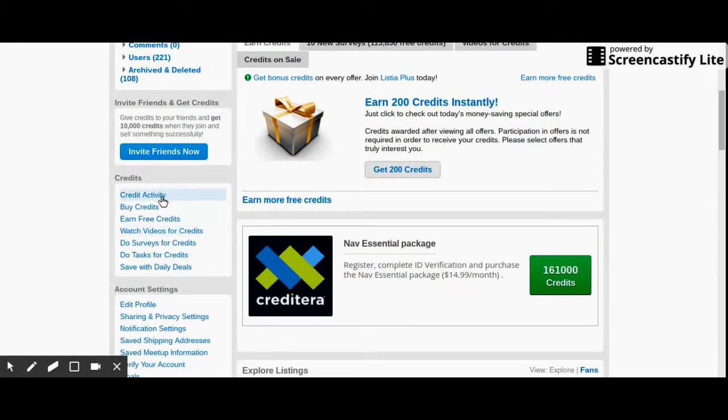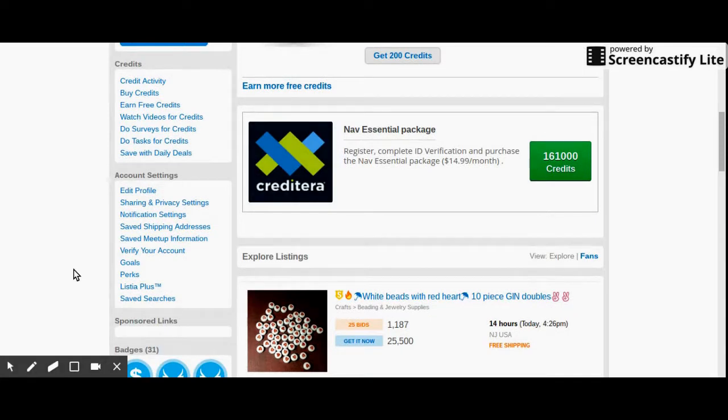Next is the credits section. Here's credit activity — you can buy credits, which I never do because that's just wasting money on free stuff. You can earn free credits, watch videos for free credits — that's what I do most of the time — take surveys, or do tasks. I don't do tasks because some of them are harder than they say they are. Here's your account settings: you can edit your profile, sharing and privacy settings, notification settings, save shopping addresses. Next is saved meetup information. Here you can verify your account — I'm going to show you how to do that in just a second.